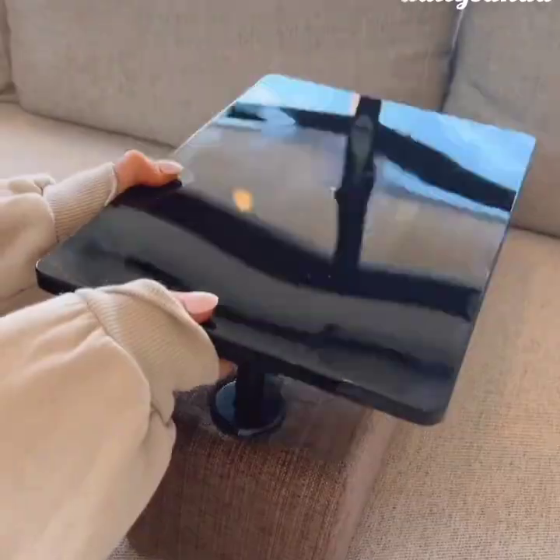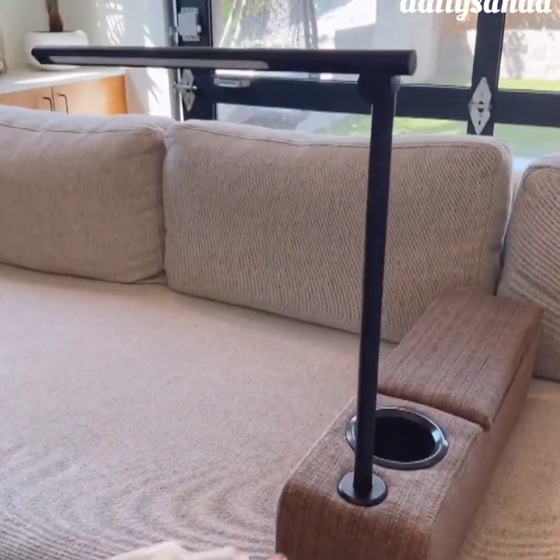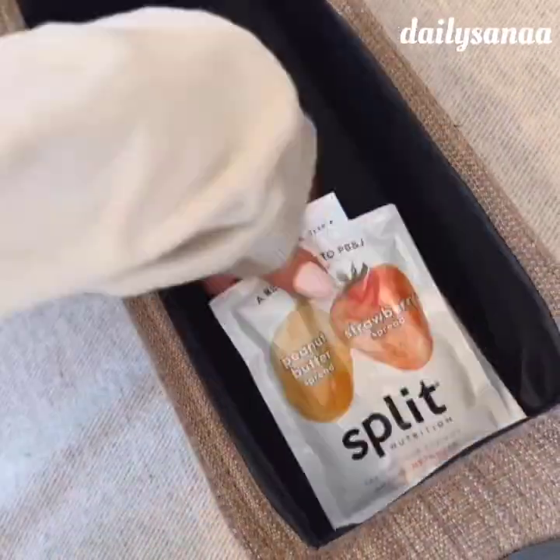This armrest also has a tray table accessory you can rotate 360 degrees, a reading lamp with two brightness settings, and a fan. The middle section is great for additional snacks and holding your remotes.